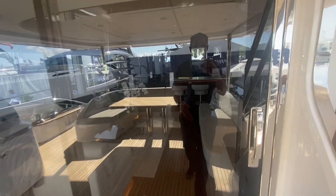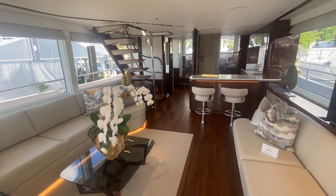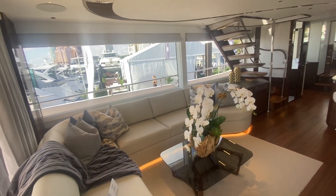The X series has an enclosed flybridge, which means your interior volume on the X series is so much more than the traditional flybridge boat.